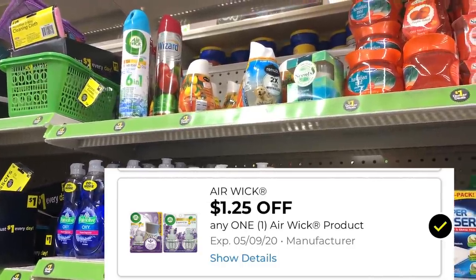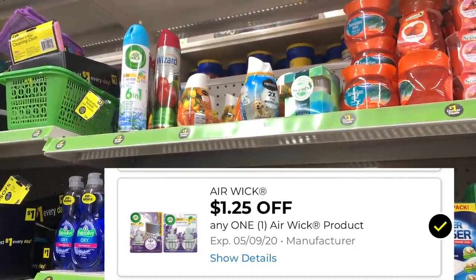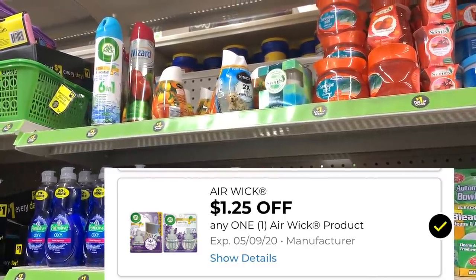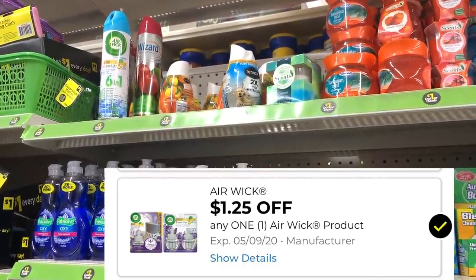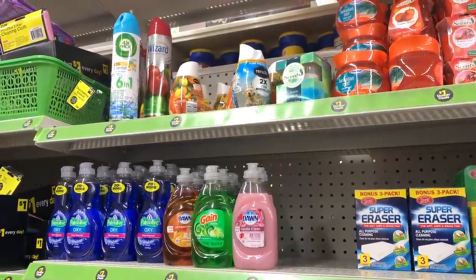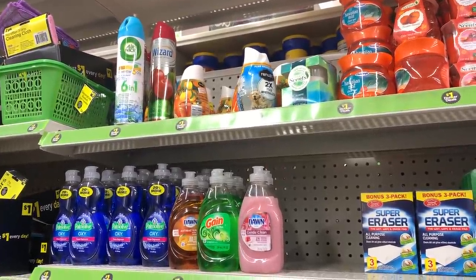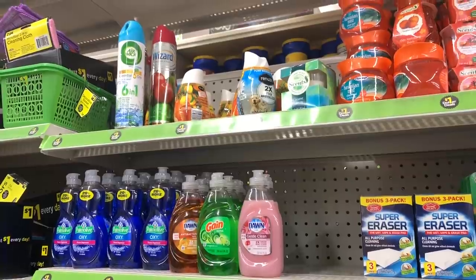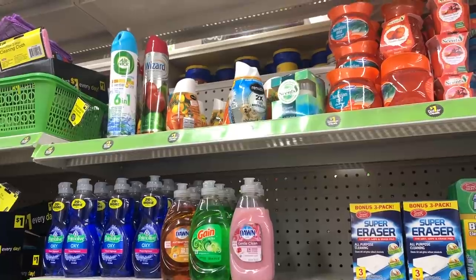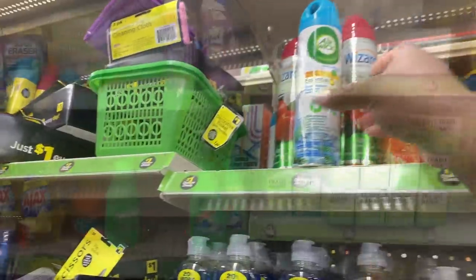A lot of our accounts got a brand new $1.25 off one digital coupon for Airwick products. Not all accounts received this coupon — it is an exclusive coupon, but most of my accounts did, so I'm hoping some of yours did too. We have a dollar air freshener in the dollar aisle and that coupon actually works on this. So not only is this product going to be free, but it's going to be free with $0.25 in overage to help pay for our other items.